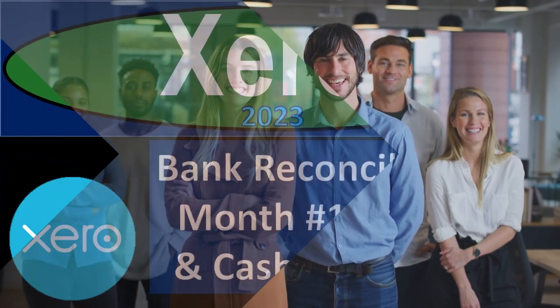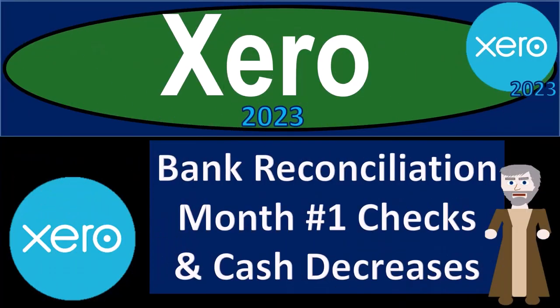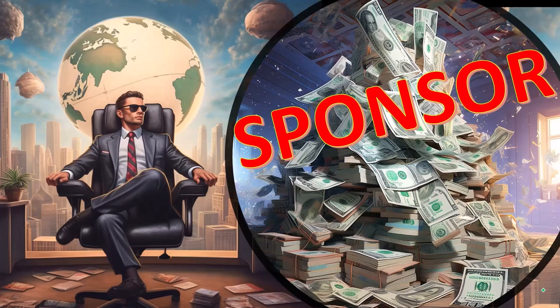Get ready to become an Accounting Hero with Xero 2023. First, a word from our sponsor.